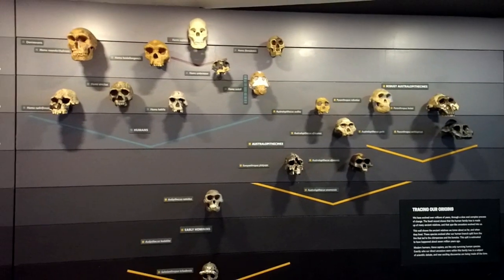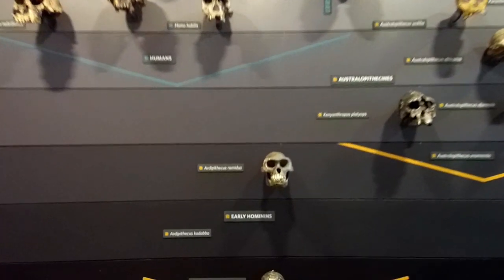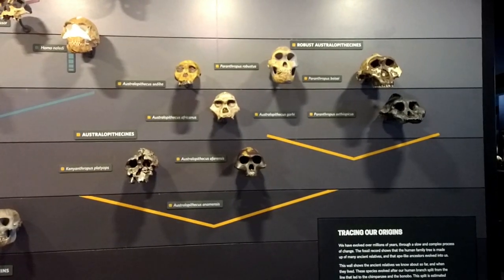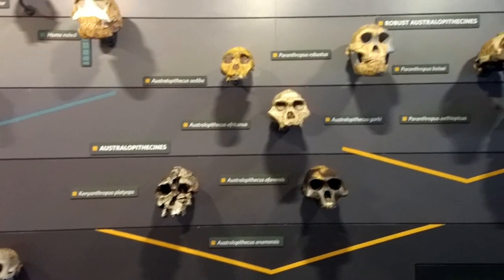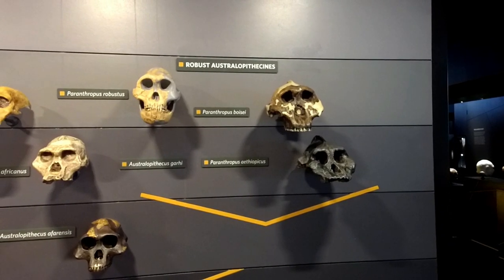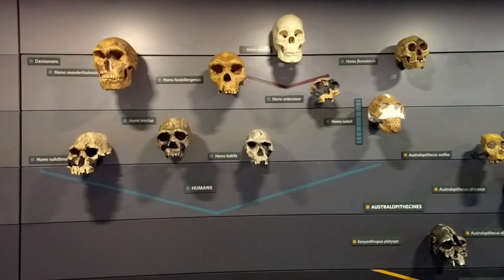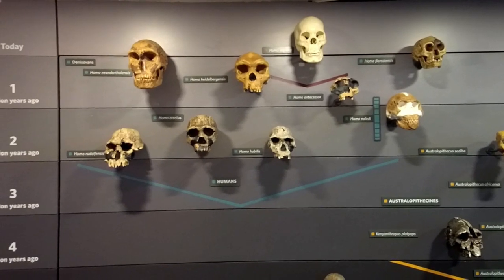Here we have the human evolution wall with some of the main skulls found over the years. Down below are early hominins going back to about 8 million years. Then you have all the Australopiths, including Lucy's species. Over on the right are the robust Australopithecines — the bigger guys. And of course our own lineage, genus Homo, which includes us, is at the top.